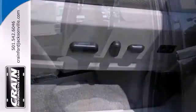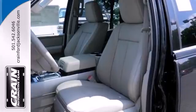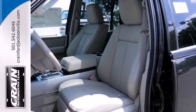But this SUV doubles as a capable family hauler too, with a roomy third row seat and rear audio controls.